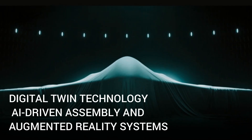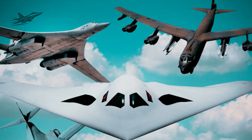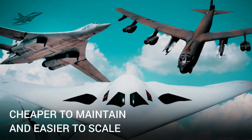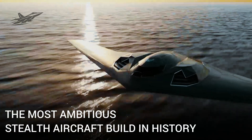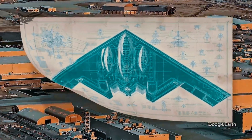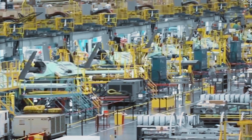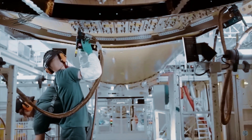Digital twin technology, AI-driven assembly, and augmented reality systems are making this bomber faster to produce, cheaper to maintain, and easier to scale. Industry insiders are calling it the most ambitious stealth aircraft build in history, and the fact it's happening without major delays or cost blowouts has even defense contractors stunned. America isn't just building the next stealth bomber — it's building an entire fleet.